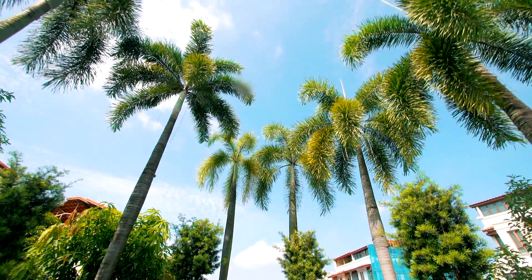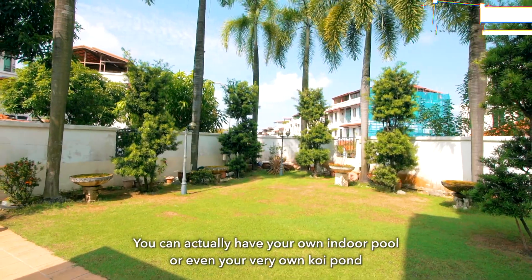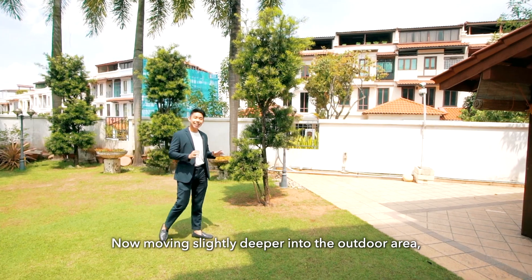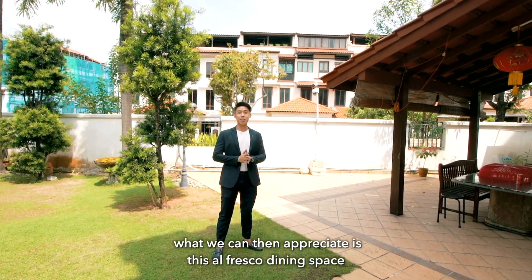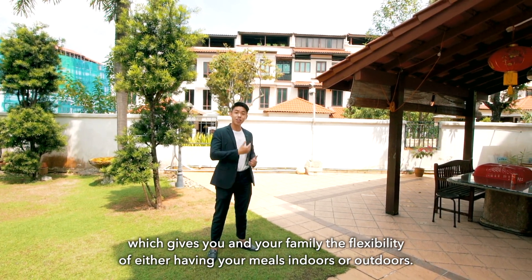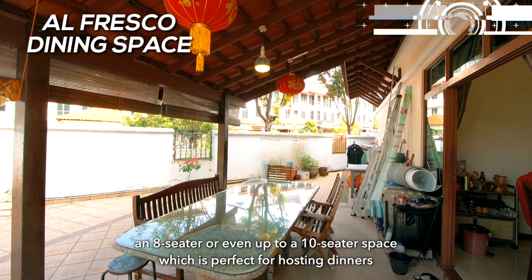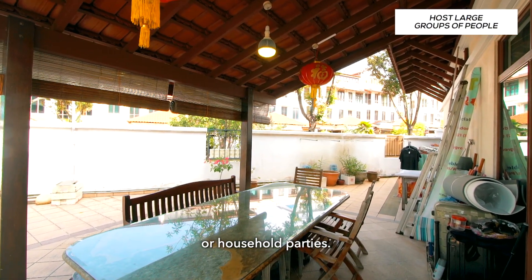So if you are a family with many kids or pets, this space will be perfect for them. You can actually have your own indoor pool or even your very own koi pond to enjoy after a whole day of work. Moving slightly deeper into the outdoor area, what we can appreciate is this alfresco dining space which gives you and your family the flexibility of having your meals indoors or outdoors. You can more than comfortably fit in an 8-seater or even up to a 10-seater, perfect for hosting dinners or household parties.